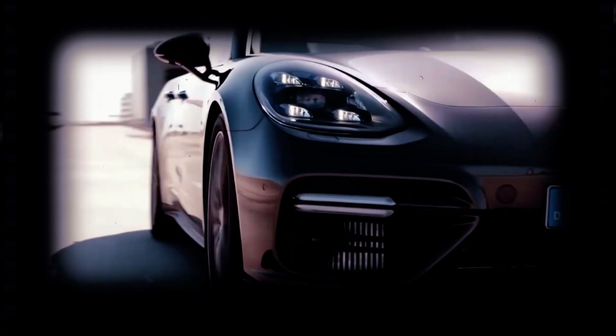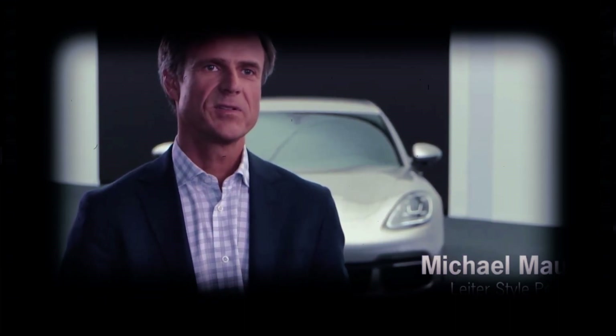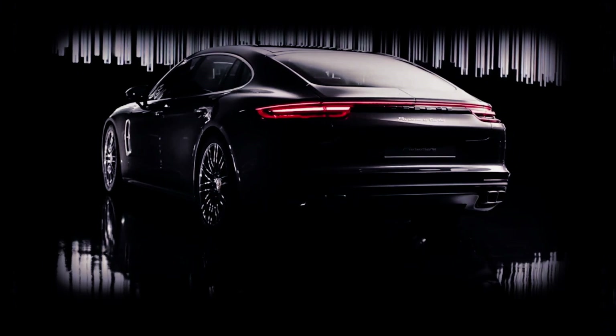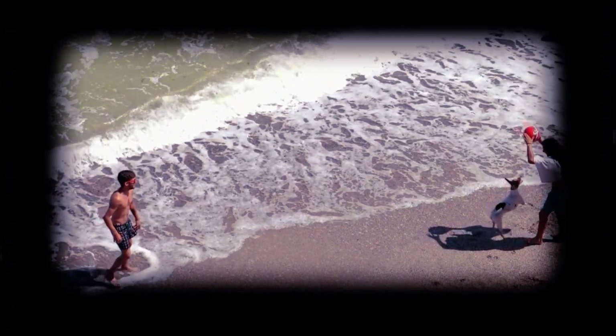The 2024 Panamera is set to pack a punch under the hood. Porsche has confirmed an array of four plug-in hybrid powertrains, offering enthusiasts a choice between electrifying options. With variants badged as e-hybrid, a larger 25.9 kWh battery pack promises extended all-electric range, coupled with a more potent electric motor integrated into the 8-speed dual-clutch automatic gearbox.